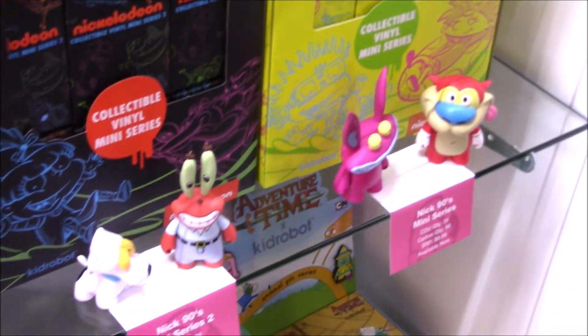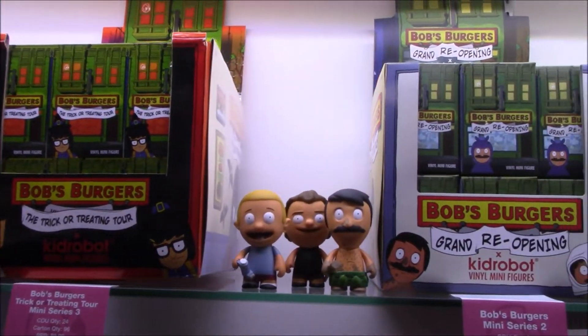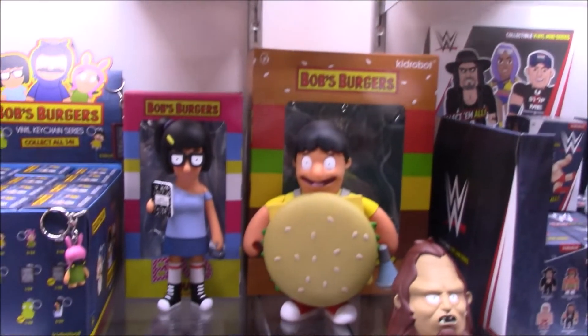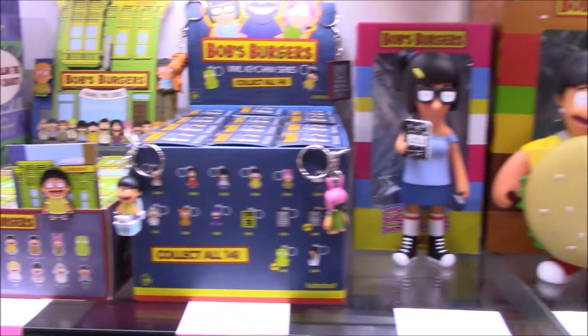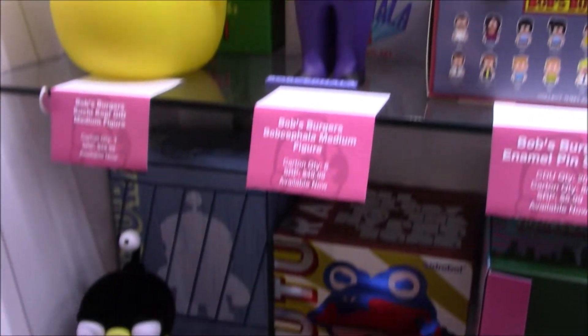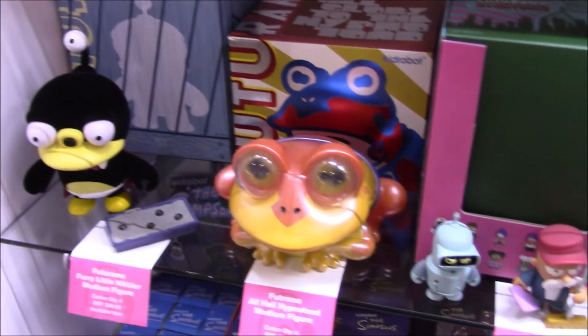Very excited for the next wave of Nickelodeon figures — we did a review of one of the previous waves. Bob's Burgers is another big brand for them, with a lot of products coming out, as well as The Simpsons — they must be working with Fox on some of this stuff. Really cool looking figures, and there's some Futurama stuff there as well.